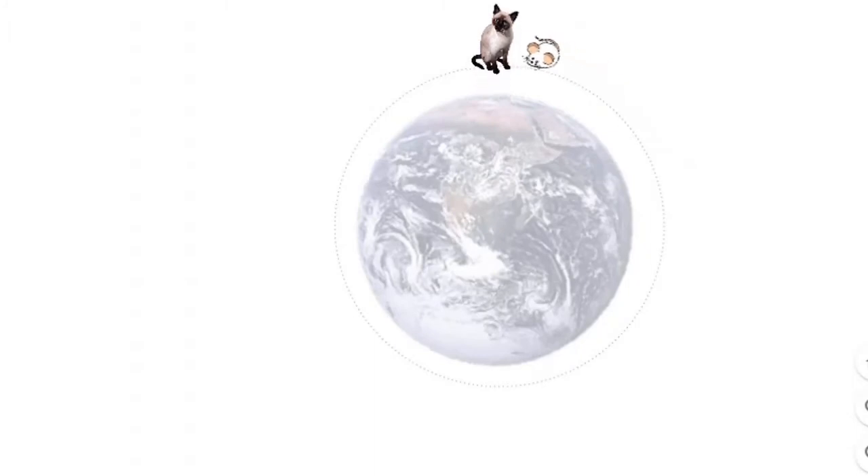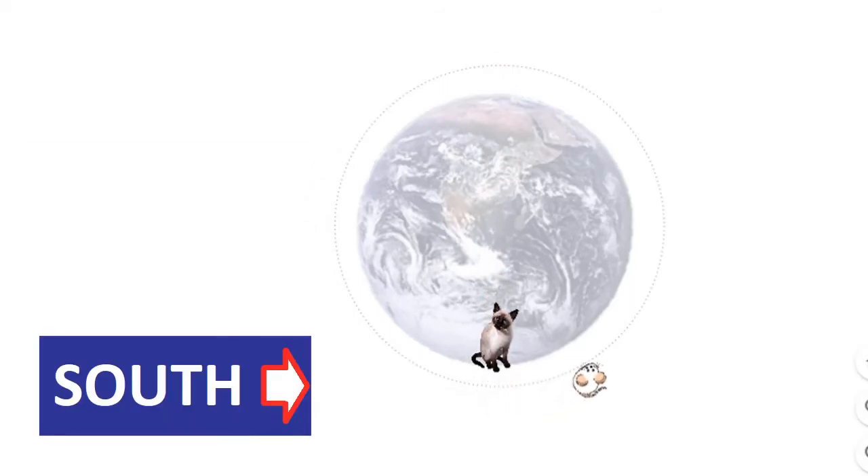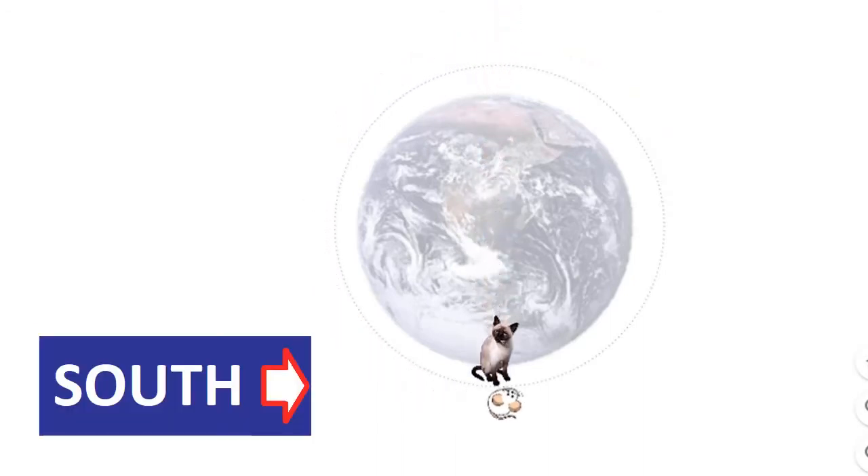Here is a clever cheat to work out the cat's motion. Her north-south motion through the earth is the same as the north-south motion of the mouse in orbit. She will arrive at the south pole just in time to snatch the mouse.